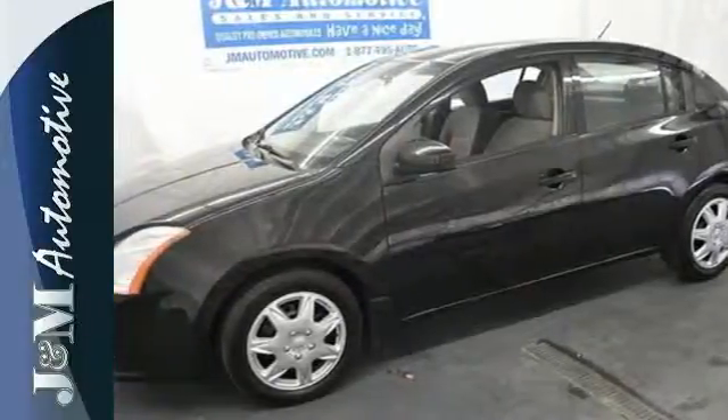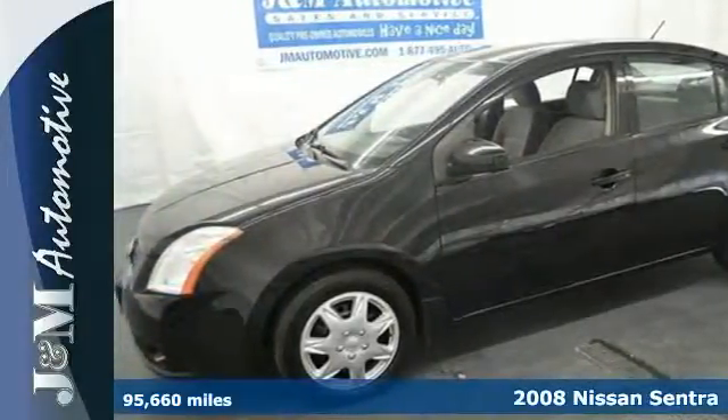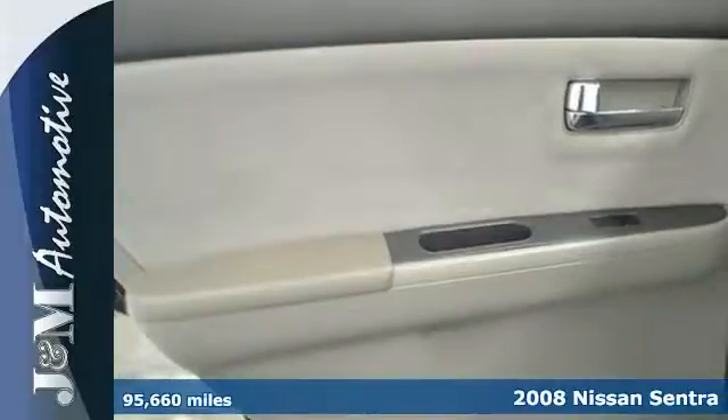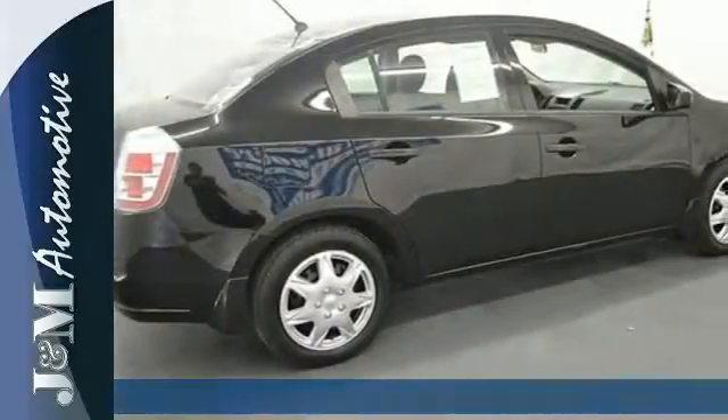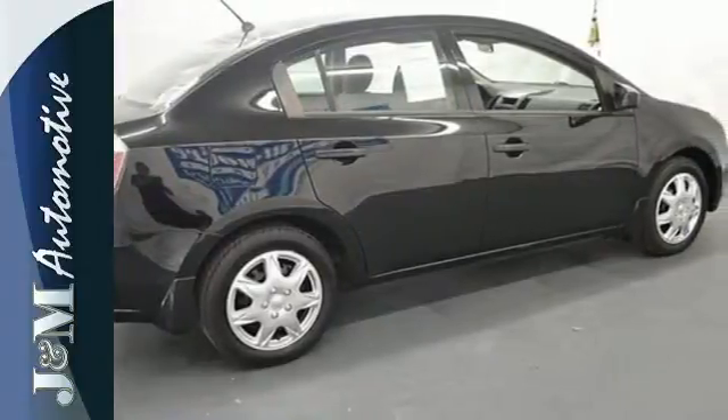It's a 2008 Nissan Sentra. Standard amenities include an awesome AM-FM CD audio system, tilt steering wheel, McPherson strut front suspension, and split folding second row seat.